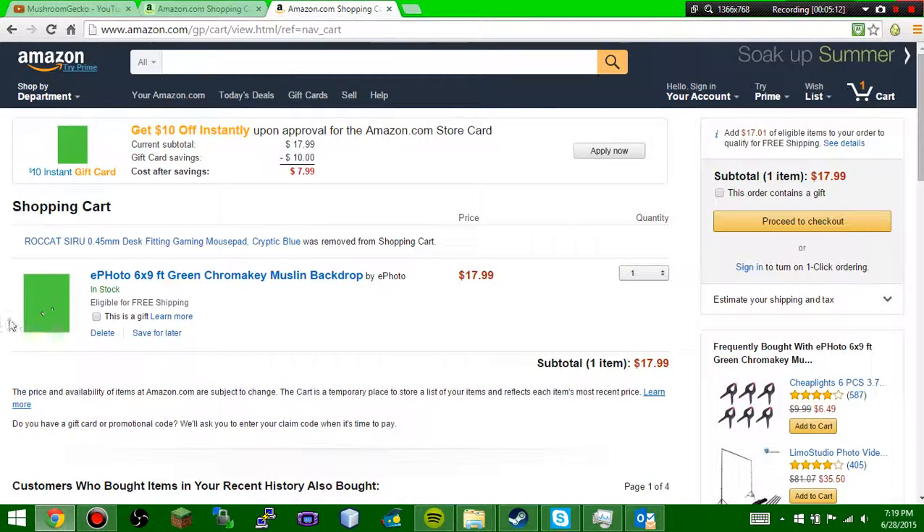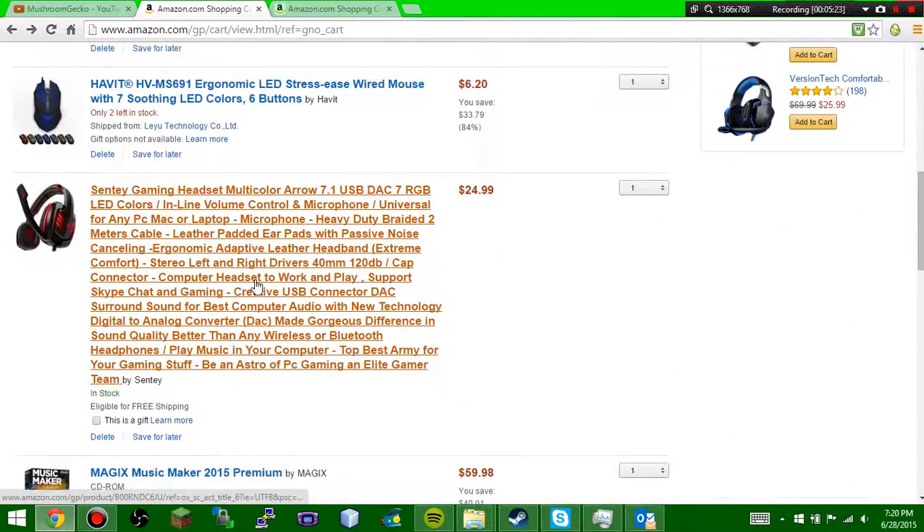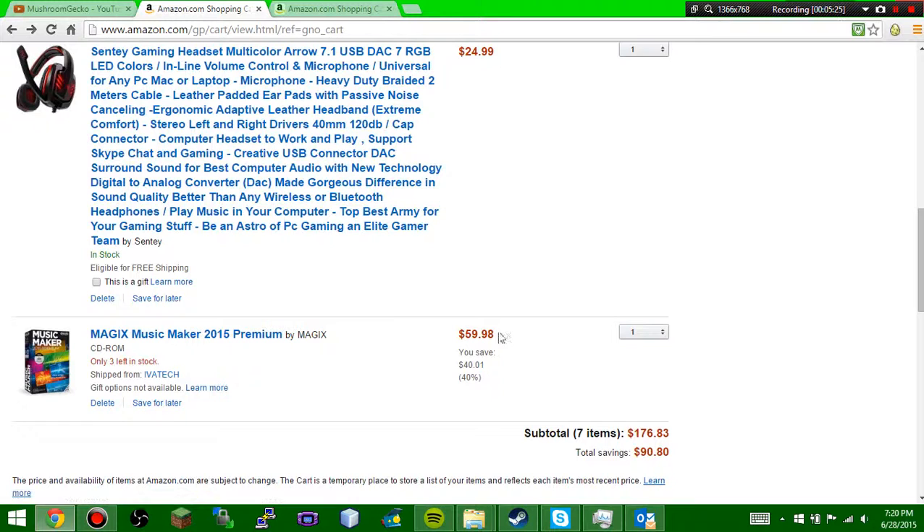Also, I'm getting a legit green screen now — 6 by 9 feet. That's probably the area which I need for a green screen. As you guys saw earlier, the price is $59.99. It was originally like $100, but I got a huge deal on it — 40% off. Now it's $60, and it's really really cool.